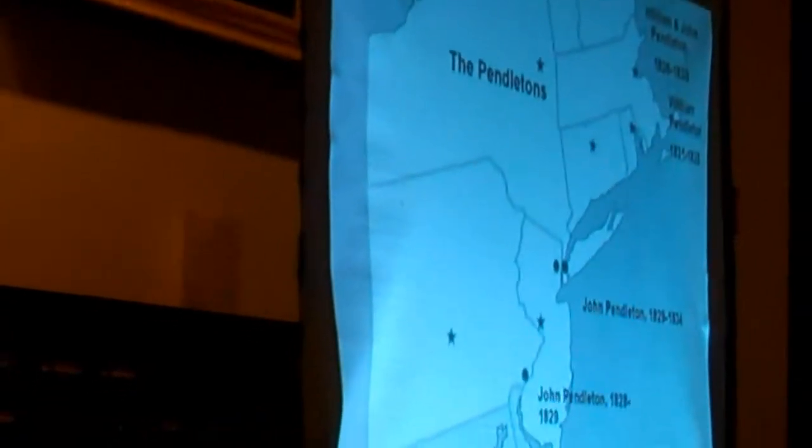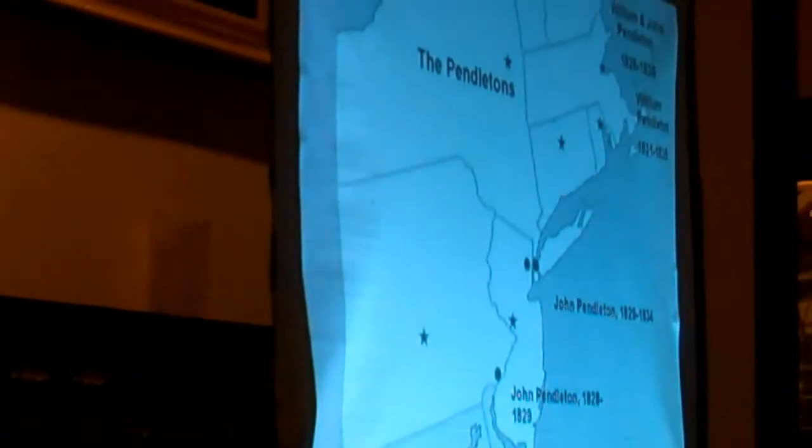This map summarizes the activity of the Pendletons. John and William were in business together in Boston beginning in 1826, and William continued there alone after John departed in 1828. John went first to Philadelphia, then moved to New York City about a year later. In 1834 he would sell his New York shop to an up-and-coming competitor and former pupil, Nathaniel Currier.